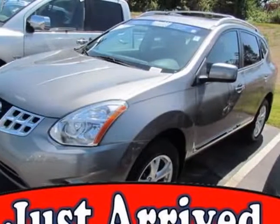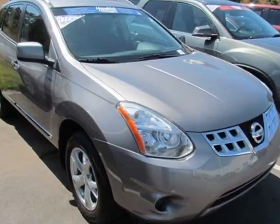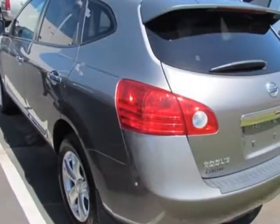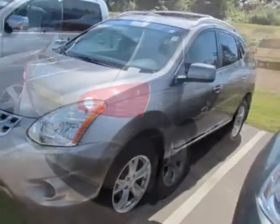Look at this 2011 Nissan Rogue. Carfax has certified this Rogue as having one owner. This Rogue has just under 57,500 miles. It boasts a 2.5-liter engine and has an automatic transmission.